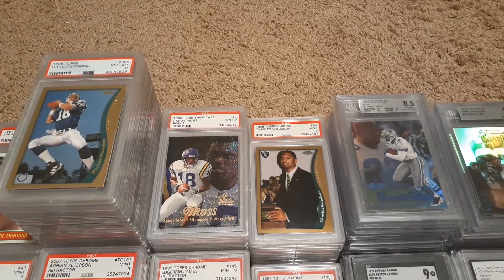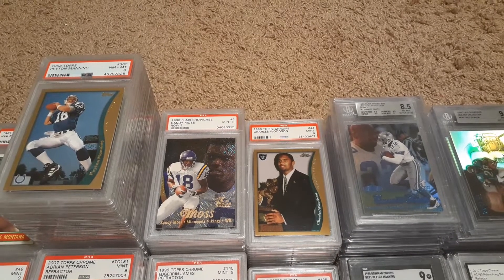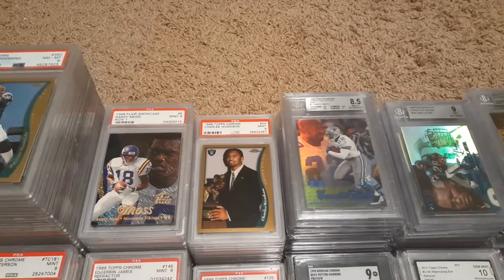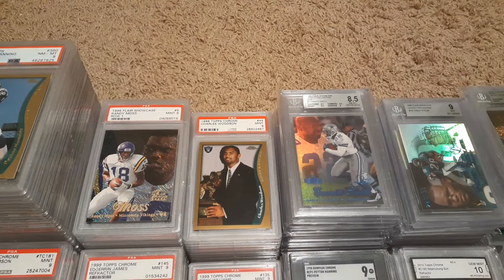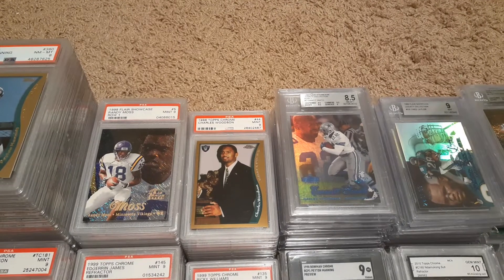And then some Randy Moss — I picked up quite a few Moss this spring before he kind of blew up. His cards have shot up quite a bit. And then Woodson as well — I picked him up because I just thought he was the best corner of his generation, probably.